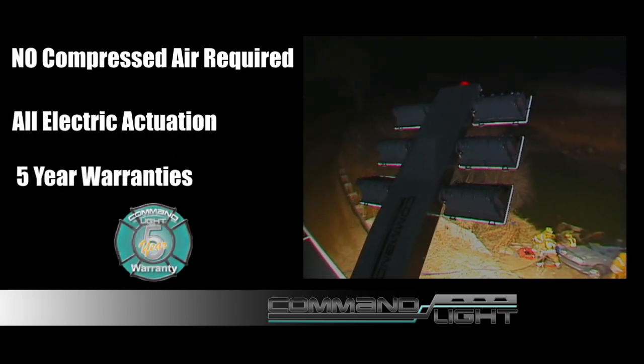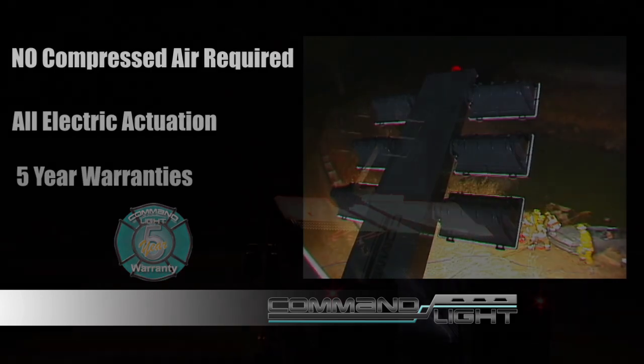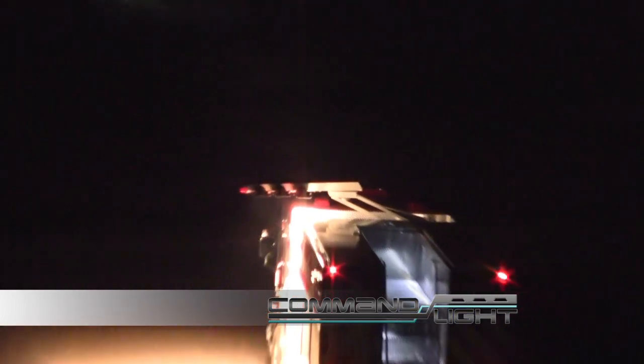All Command Light products are designed to overhang the side of the vehicle to get the light closer to where you need it. Overhanging the side of the vehicle also makes you easier to see when working incidents on busy roadways.